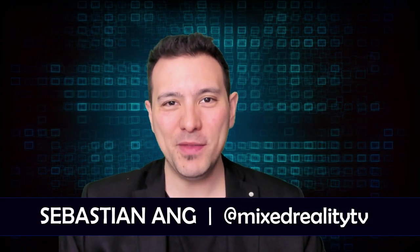Hi and welcome to MR TV. My name is Sebastian, and if this is your first time here and you're just as excited about VR and AR as I am, then subscribe now and click on the bell button so you don't miss anything.